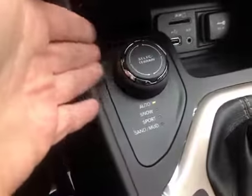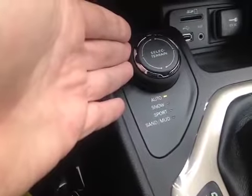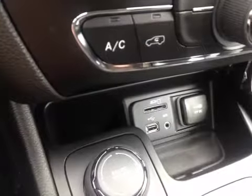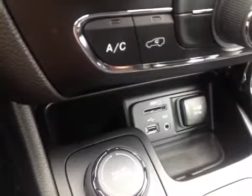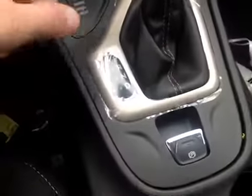We also have Select-Trac for our four-wheel drive system. This allows us to tell the vehicle what we're driving upon. Here in the center we have the SD hookup, the USB, the AUX input, and the plug — all for your media devices. We have an automatic shifter, six-speed transmission, and an electronic parking brake.